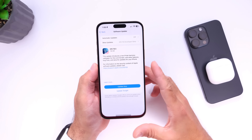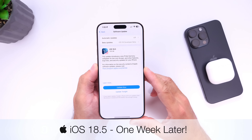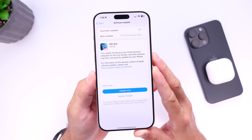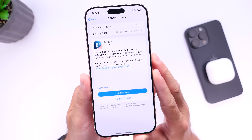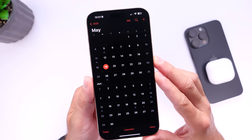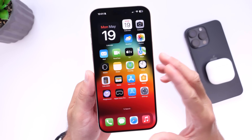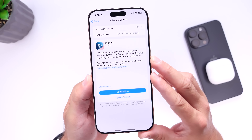Hey guys, so iOS 18.5. This software update has now been out for exactly one week as of the filming of this video, and as per usual I always like to come back and share with you guys my experience so far with Apple's latest update. iOS 18.5 was released on May 12th, today is May 19th — exactly one week — and there are a few things I want to talk about in regards to iOS 18.5 a week later.